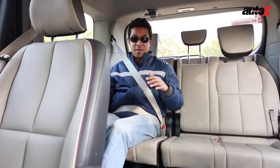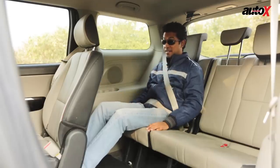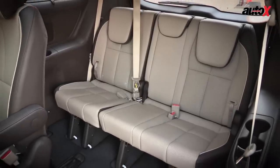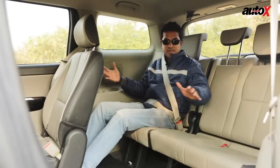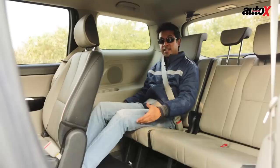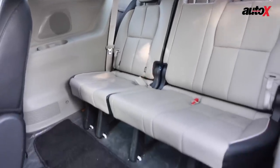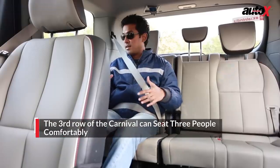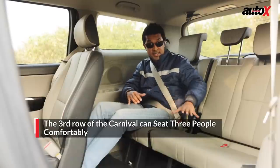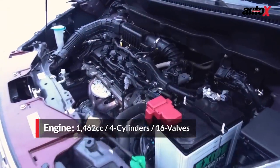In the third row of the Carnival, there's more leg space than in any other MPV's third row. You can recline the backrest for comfort, though the seat squab is a little short and a longer one would have improved comfort further. You get two cup holders and dedicated air vents back here, and there's a seat belt for the center third passenger as well.